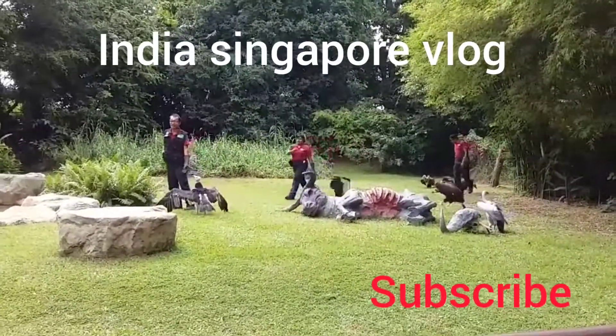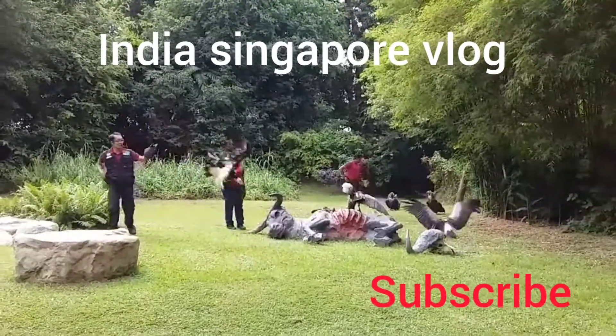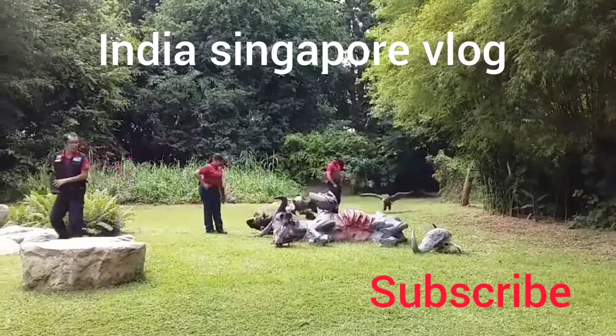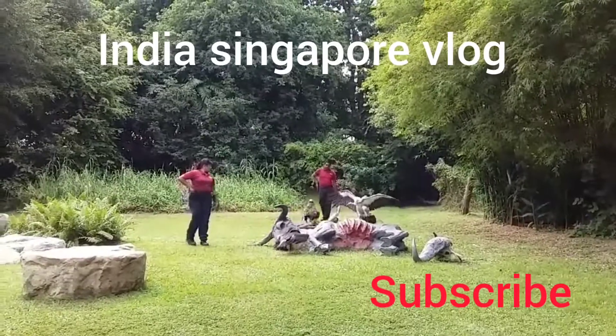We have a group of vultures out here and I'm going to start introducing them one at a time. Starting with the one right beside me, this is the white-headed vulture, and the two smaller grey ones back there are the white-backed vultures.